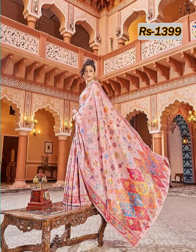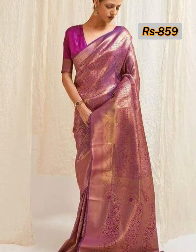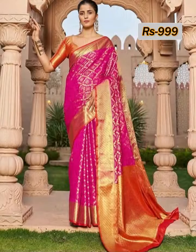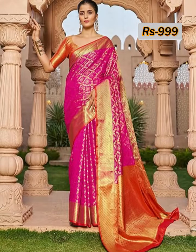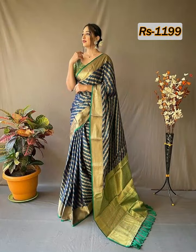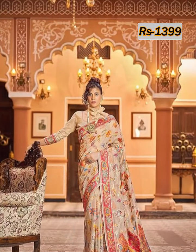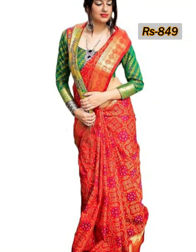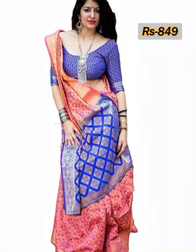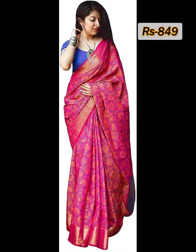This kind of Patola silk is perfect and suitable for all kinds of occasions like engagement, wedding, get-together, birthday party, function, reception, parties, family gathering, office wear, daily wear, party wear, function wear, college wear, and farewell wear. If you wear this Patola silk sari with a perfect contrast blouse, you look so luxurious and glamorous.